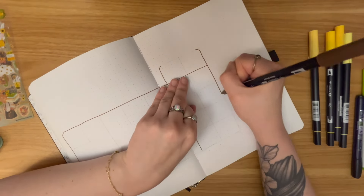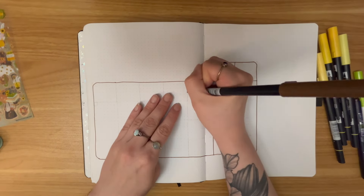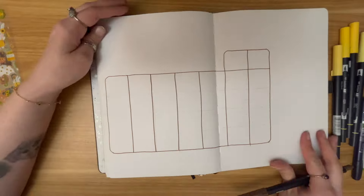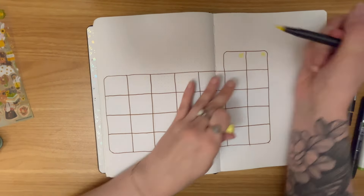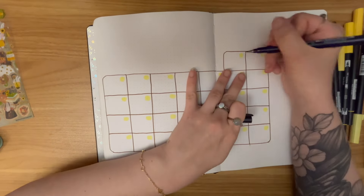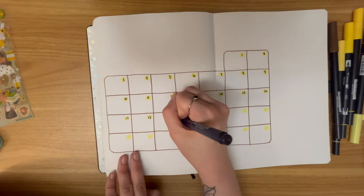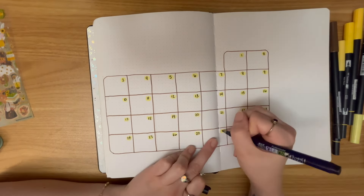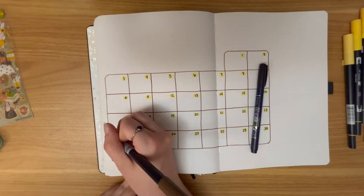Moving on to our next page, we're doing a big calendar view like always. Now this spread — really just everything goes wrong with it. For this calendar, the first column all the way to the left is actually Saturday, so this calendar goes Saturday, Sunday, Monday, Tuesday, Wednesday, Thursday, Friday. This wasn't on purpose. I am not a weirdo that does my calendars this way — I just really messed up when trying to figure out how many days were in the month.